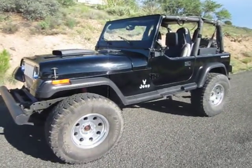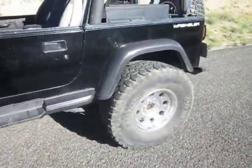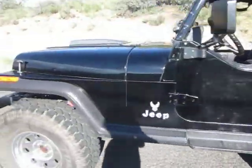This is the 1994 Jeep Wrangler. I've lowered the price on it. I've changed out the ramps on the tires. It's about a 37-inch Pro Comp.